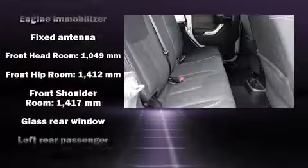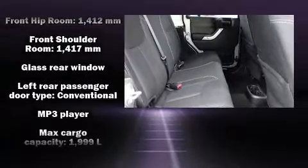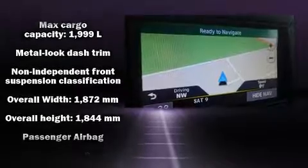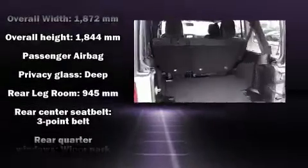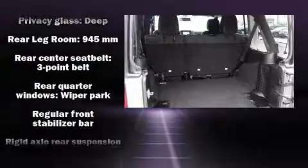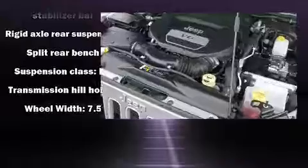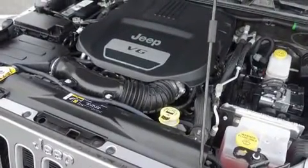Jeep also prioritized safety and security with features such as dual front impact airbags with occupant sensing, integrated rollover protection, traction control, brake assist, a panic alarm, and four-wheel disc brakes with ABS. Various mechanical systems are monitored by electronic stability control, keeping you on your intended path.